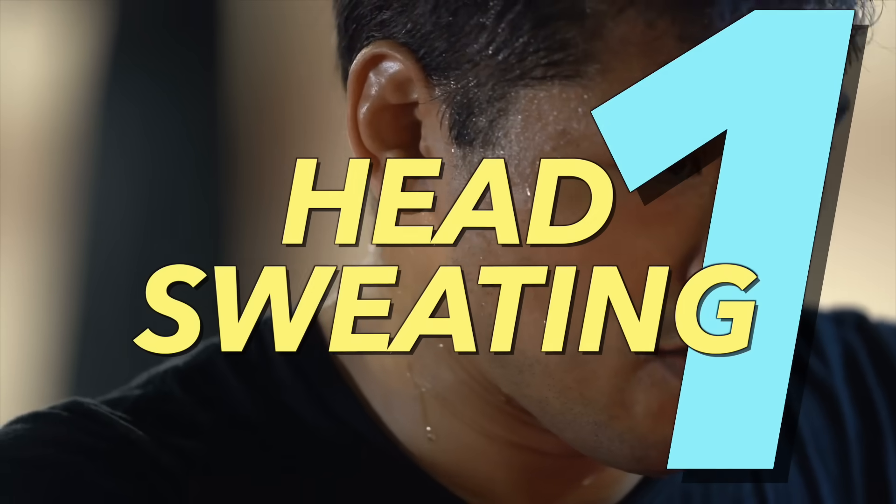Number one: head sweating. Typically you'll see this in infants, but you can also see it in teenagers and adults. If you notice a child or yourself sweating more in the head, suspect a vitamin D deficiency.